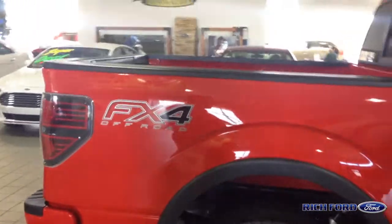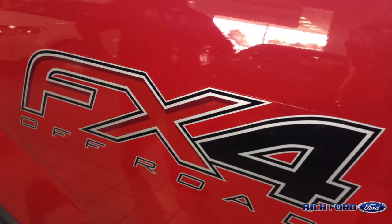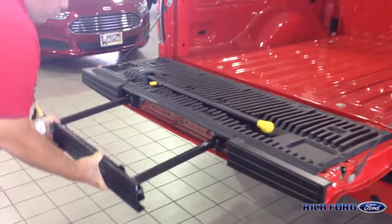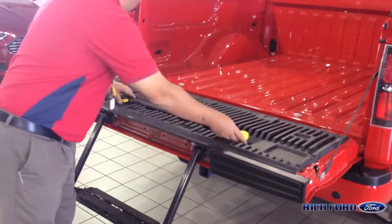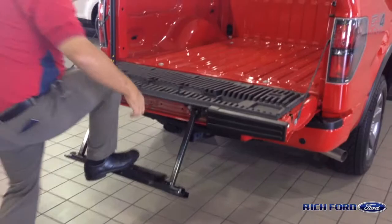One of the neat things about this Ford F-150 is not just the safety, but also it's just a really tough truck. This one is equipped with a tailgate step as well. Let me show you how this tailgate step works — easy to get to. Anytime you need to get inside the vehicle, easy to get to.